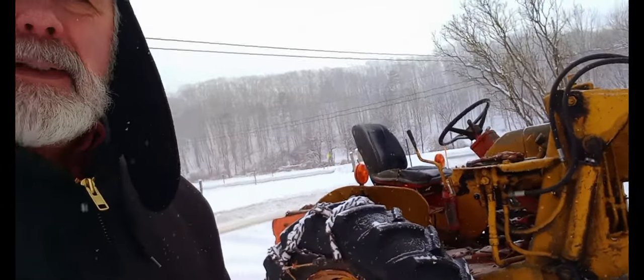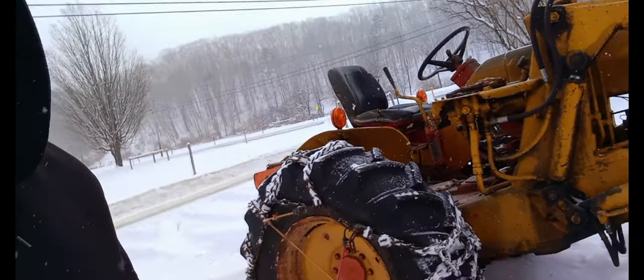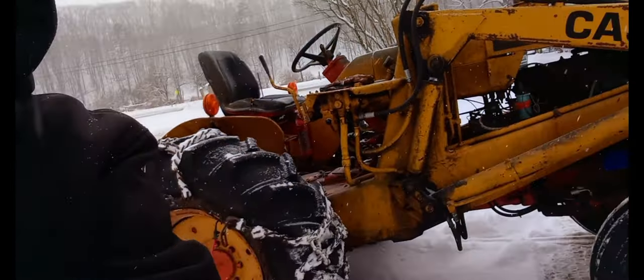This is the tractor that I plow with. It's a 1969 Case Construction King. Great tractor — it's been working for me for a long time. Anyway, we're going to get on top there and start plowing snow.